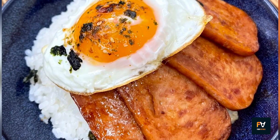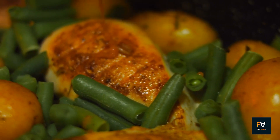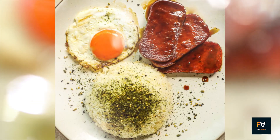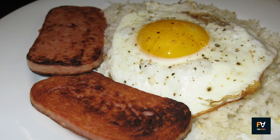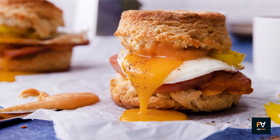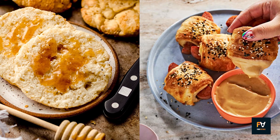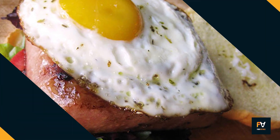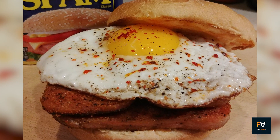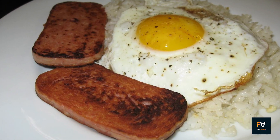Add cheese for some gooey goodness, throw in some veggies for a healthful twist, or mix in other meats to make it even heartier. The dish is as flexible as it is satisfying. For a simple yet gratifying breakfast, consider pairing Spam and eggs with honey-drizzled biscuits. The sweet and soft biscuits offer a delightful contrast to the savory Spam and the crispy edges of a fried egg — a trio that balances flavors and textures, creating a breakfast that is both comforting and filling.